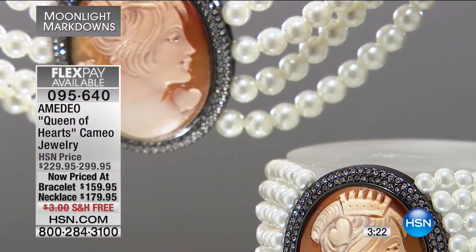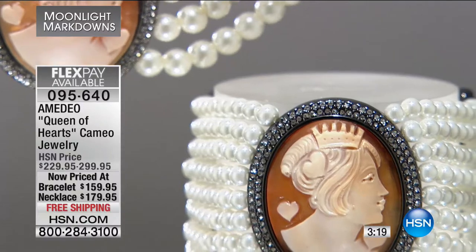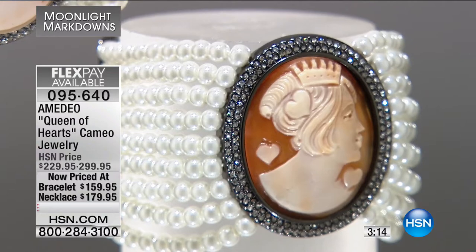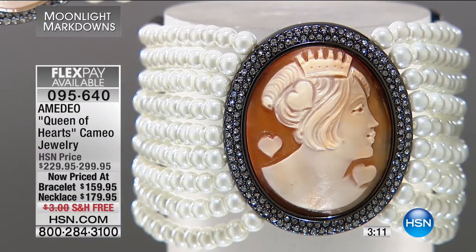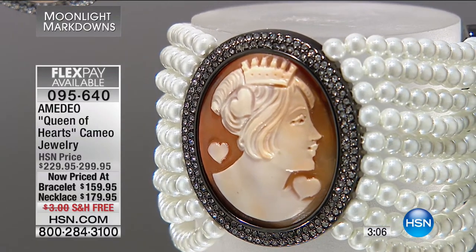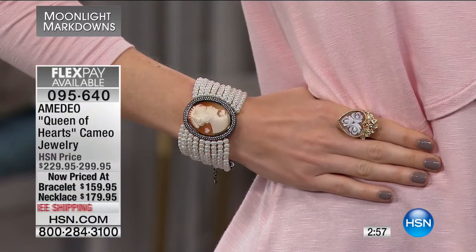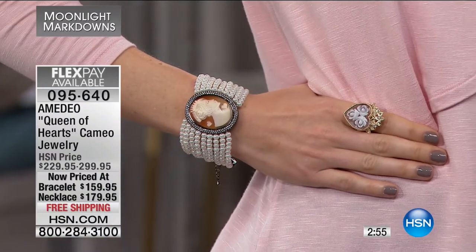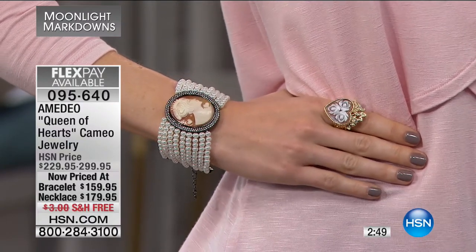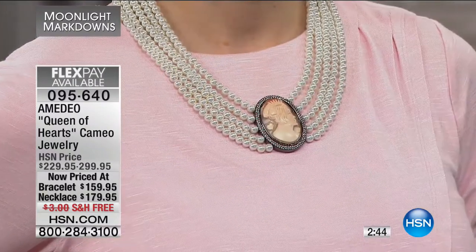The Queen of Hearts comes as both a bracelet and necklace, and it's on free shipping and handling. The necklace is now only $179 and change; the coordinating bracelet is $159. These have simulated pearls — strand after strand after strand. It is stunning, a statement piece you'll think has been passed down through generations, with a beautiful profile of a princess with gorgeous hearts.